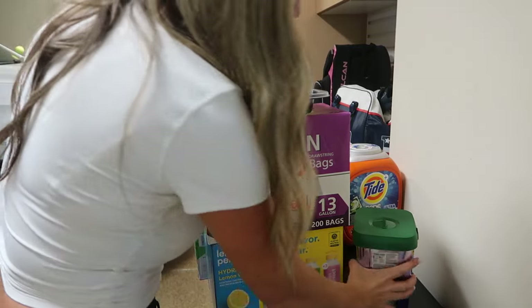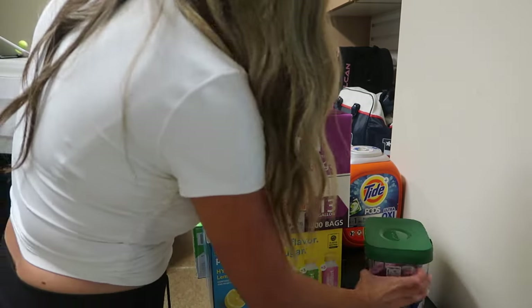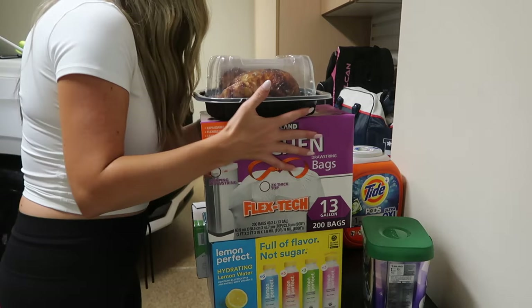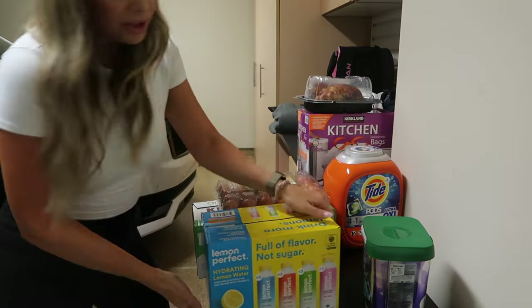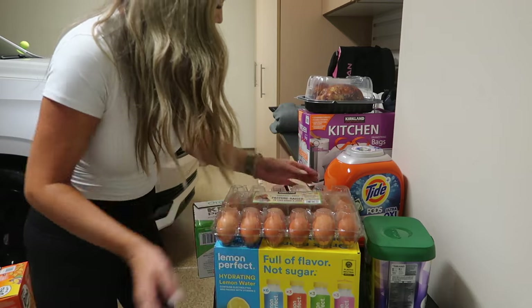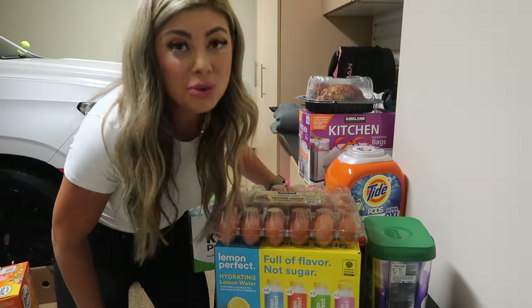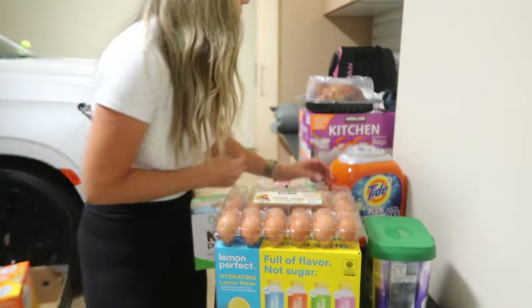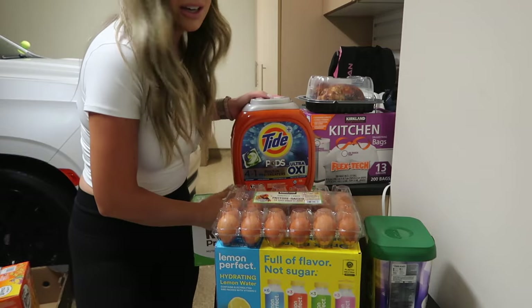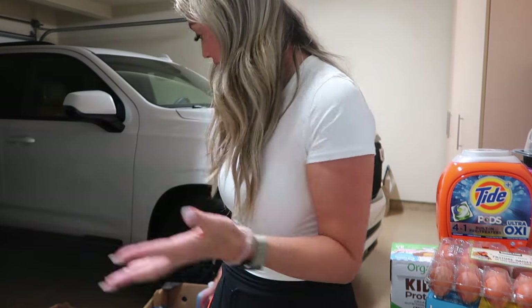I got more Jet Dry and a big dish soap to refill our sponge dispenser. Underneath I got puppy pads, more trash bags, a rotisserie chicken to shred for salads, more dishwasher pods, lemon waters from Costco which I love, a big carton of eggs - Riley loves these and Kinsley's starting to like them too, great for protein - and a big thing of Tide pods. That's our big Costco haul - it's insane how much this costs, but we're stocked up.